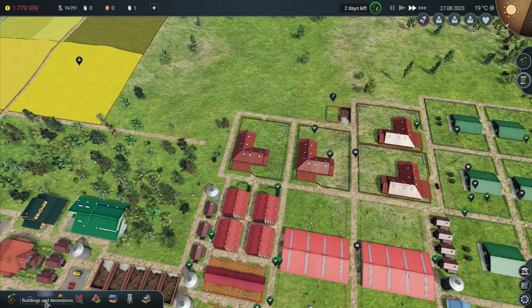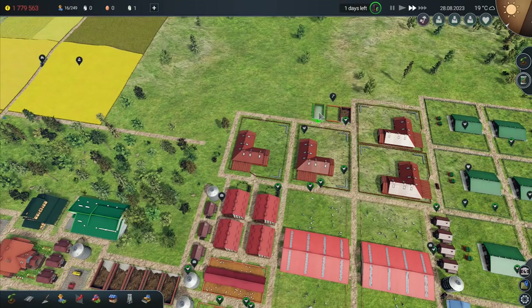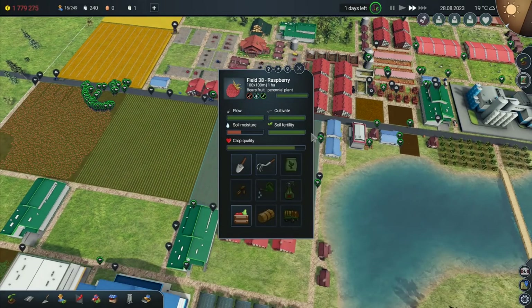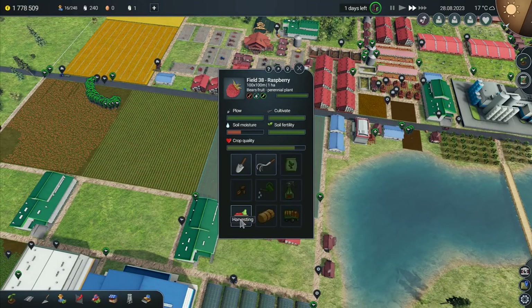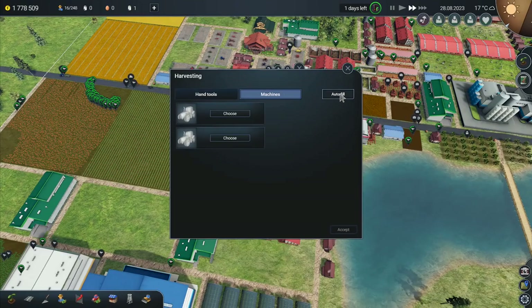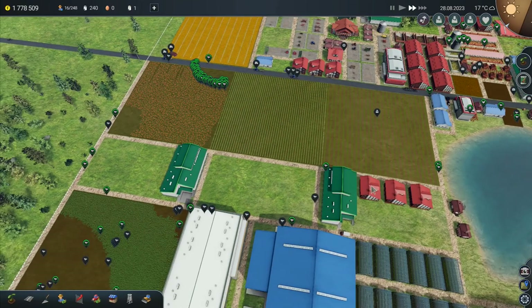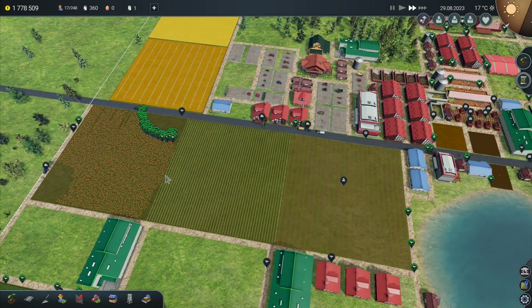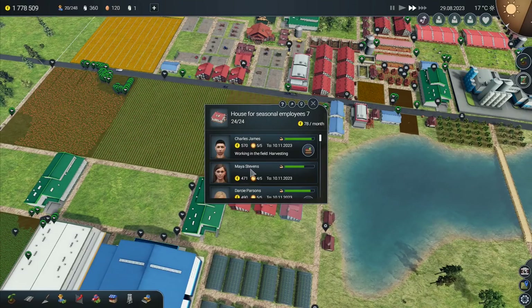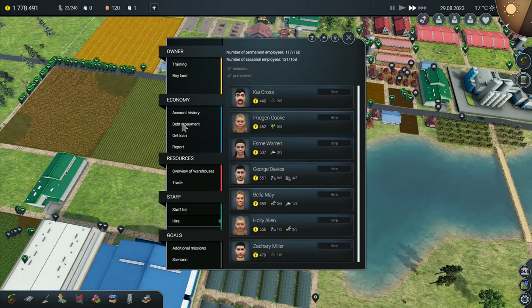Soil moisture is not a problem on that field, but it is a problem on this one. I also need seasonal employees to do this. I've got a field of raspberries that I can't currently pick because everybody is busy doing other tasks. This is not good at all — I need more seasonal employees. Are they all being used at the moment? I need to go there and hire — seasonal employees: 131 out of 168. Let me just pause that a second.